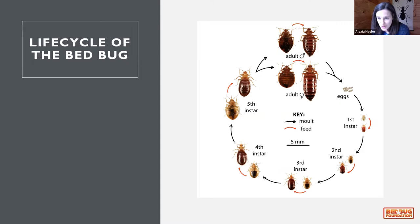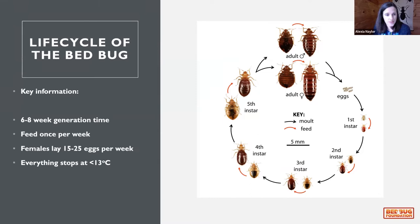Starting from adults that mate: they lay eggs, there are five nymphal stages, and a feed is required for bedbugs to progress through those stages. Generation time in our cultures is about six to eight weeks at around 26°C. A female lays between 15 to 25 eggs per week, which means a single mated female arriving in a hotel room can relatively easily start an infestation, as hotel rooms are kept at constant warm temperatures.